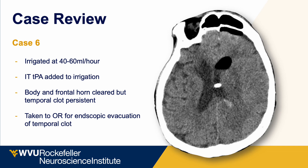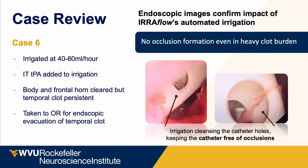Another case involved a patient with IVH and a significant temporal clot. An Eeroflow was placed and irrigated with IT-TPA at 40 to 60 mLs per hour. The body and frontal horn cleared, but the temporal clot persisted, requiring endoscopic evacuation. During surgery, we were able to observe the holes in the tip of the Eeroflow catheter — despite being placed directly in a thick intraventricular clot for several days, adjacent to choroid plexus, all holes remained patent, demonstrating the device's ability to drain IVH without becoming occluded.